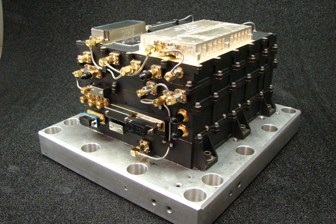Electra, formerly called the Electra Proximity Link Payload, is a telecommunications package that acts as a communications relay and navigation aid for Mars spacecraft and rovers. The use of such a relay increases the amount of data that can be returned by two to three orders of magnitude. The ultimate goal of Electra is to achieve a higher level of system integration, thus allowing significant mass, power, and size reductions at lower cost for a broad class of spacecraft.